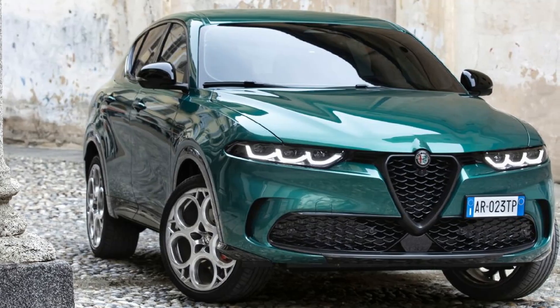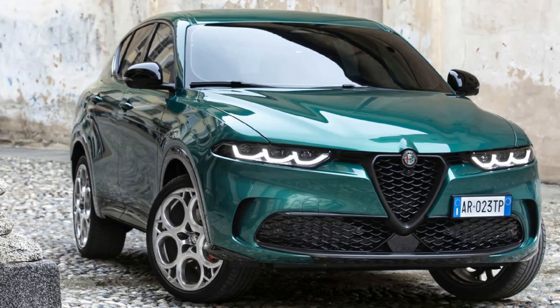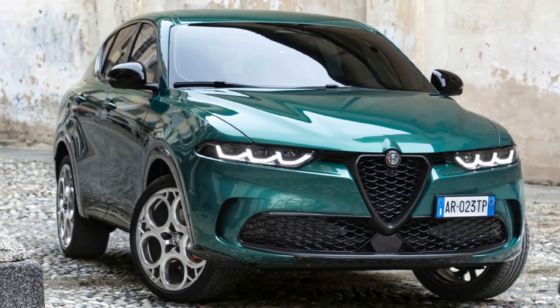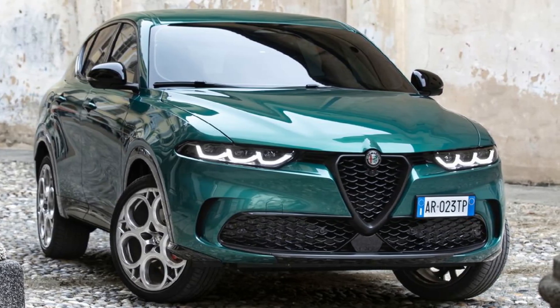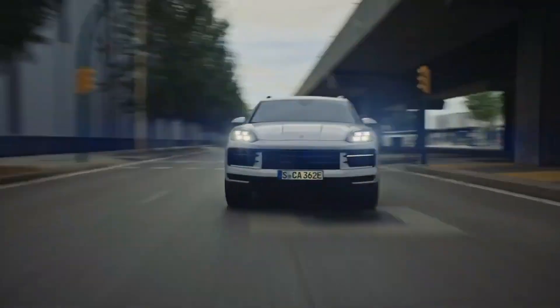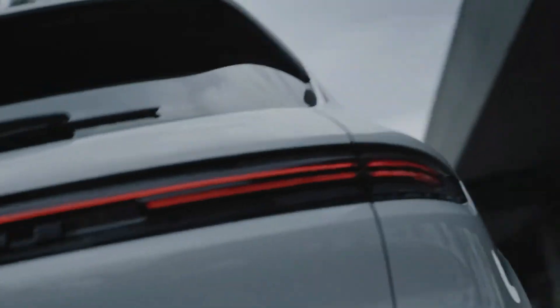That wraps up our list of the best luxury hybrid SUVs for 2023 and 2024. Each of these models offers a unique blend of luxury, performance, and efficiency. So, which one would you pick? Let us know in the comments below. Thanks for watching. If you found this video helpful, don't forget to give it a thumbs up and share it with your friends. Stay tuned for more exciting content, and until next time, safe driving.